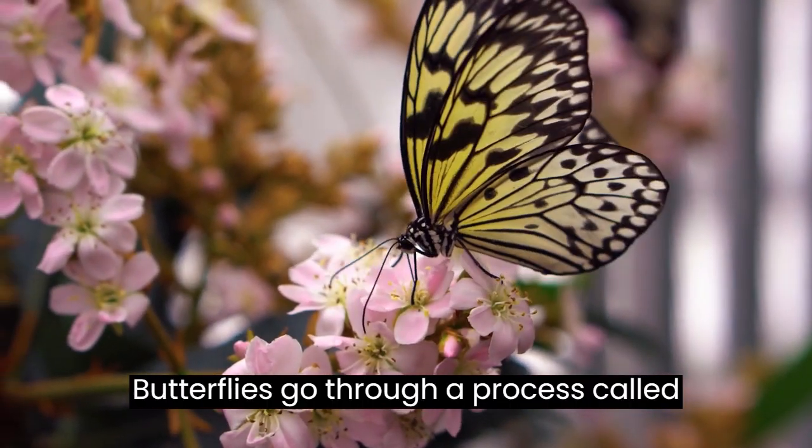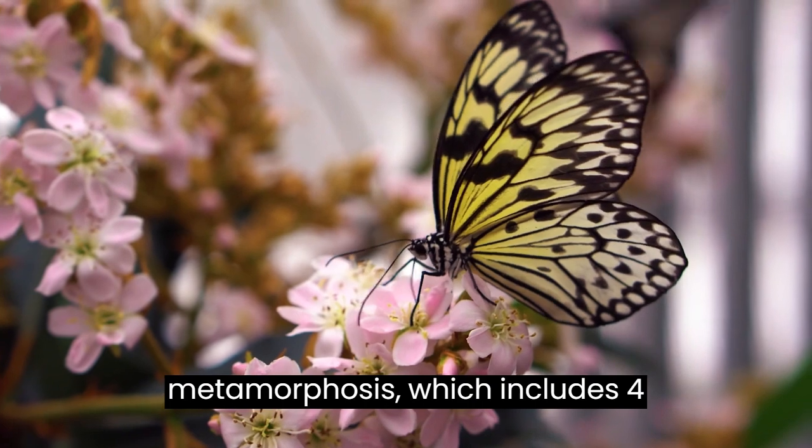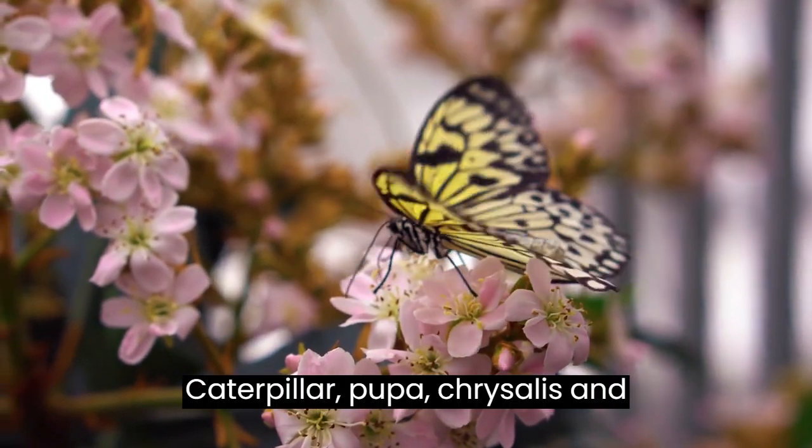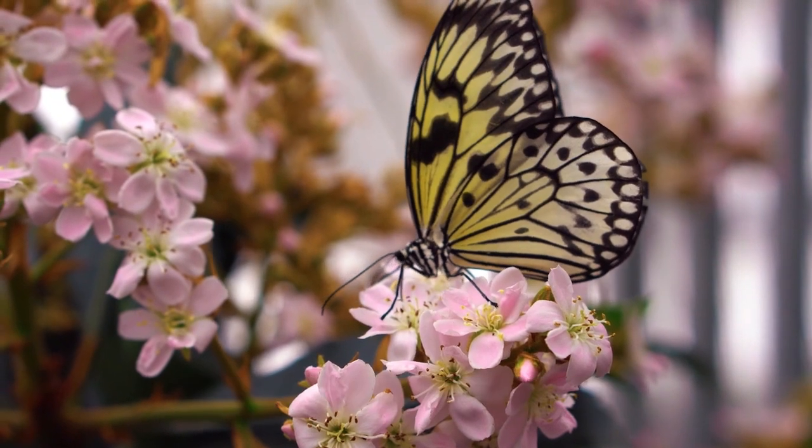Butterflies go through a process called metamorphosis, which includes four stages: egg, larva, caterpillar, pupa, chrysalis, and adult butterfly.